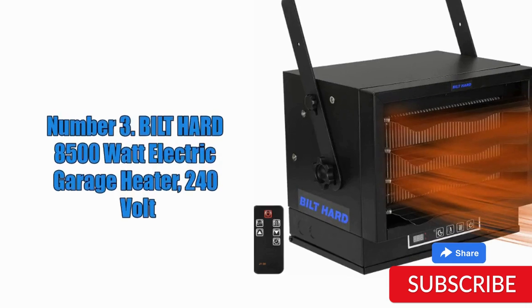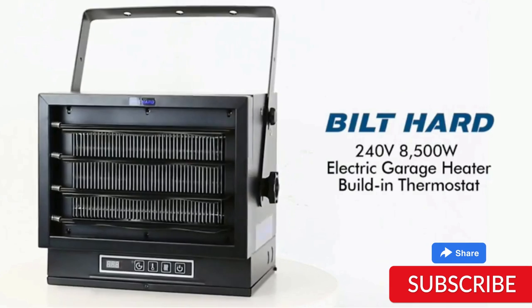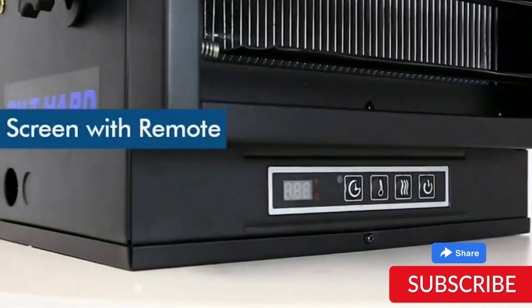Number 3. Built Hard 8500W Electric Garage Heater 240V. The Built Hard 8500W Electric Garage Heater is a powerful heating option designed for use in garages and other large spaces. With an output of 8500W and 240V, this heater can provide efficient and effective heating for even the largest of spaces. The heater features a built-in thermostat with a temperature range of 40 to 90 degrees Fahrenheit, allowing for precise temperature control. It also has a fan force design to help distribute heat evenly throughout the space.